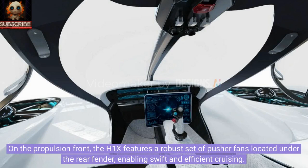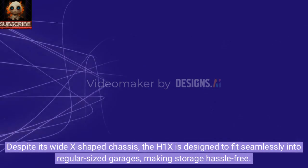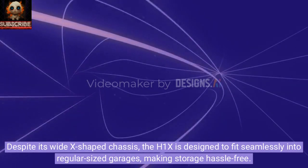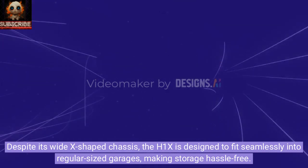On the propulsion front, the H1X features a robust set of pusher fans located under the rear fender, enabling swift and efficient cruising. Despite its wide X-shaped chassis, the H1X is designed to fit seamlessly into regular-sized garages, making storage hassle-free.